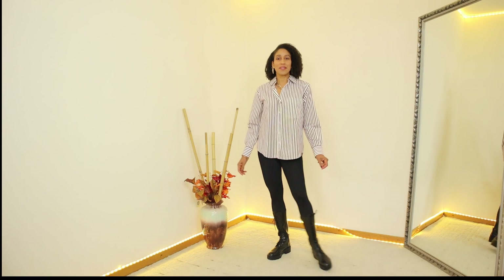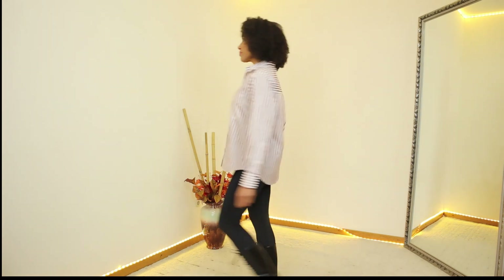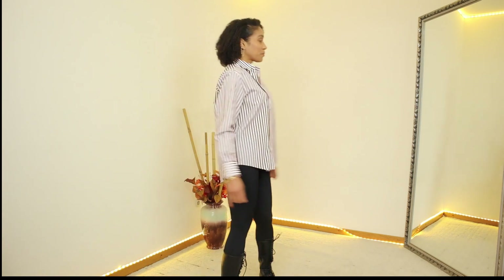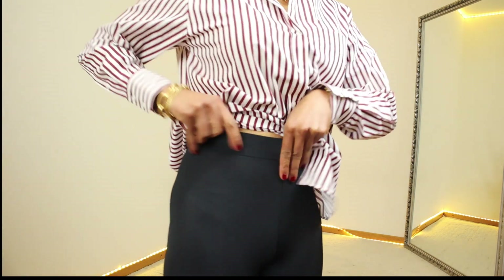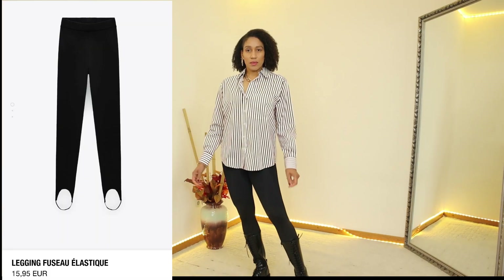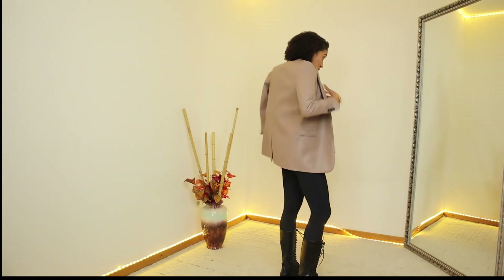Next is this street style outfit with this poplin shirt. This shirt with white and brown stripes has a Johnny collar and long cuff sleeves. It also has a front patch pocket and the price is €19.95. The leggings have a lot of stretch and an elastic waistband. They also have a stirrup on the feet and ankles for support. The price for these leggings is €15.95 and I'm using size S.